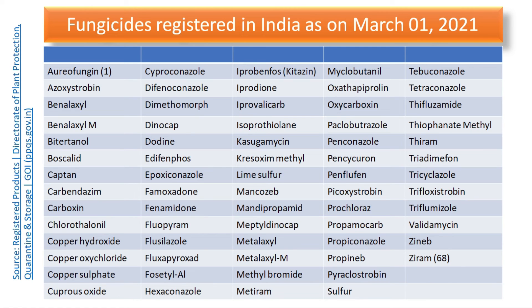So these are the fungicides registered for use in India — the latest list. These can be categorized into different groups based on the site of action, based on the mechanism of action, based on the mode of action (contact or systemic), based on old or new generation fungicides, and based on chemical nature. In some subsequent lectures, we will see how fungicides are classified.